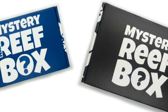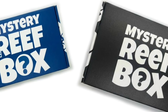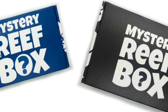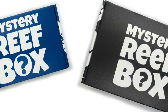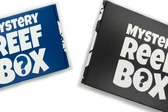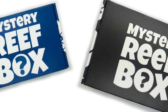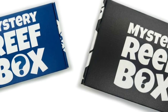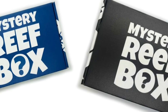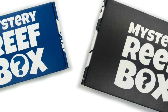You can 4x your chances to win on every single video — just need to be a subscriber, hit the like button on each video, and leave a comment. This month we are giving away a three-month subscription to Mystery Reef Box. If you don't know, this is my product — a subscription box for reef tank hobbyists. That is the contest for this month.